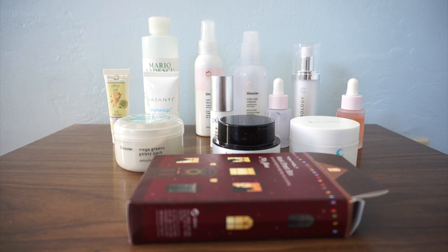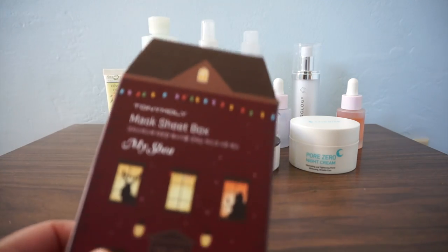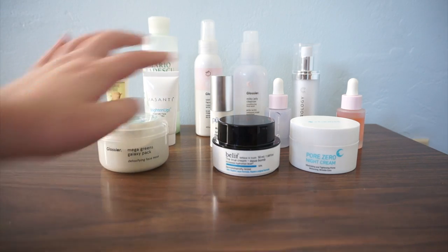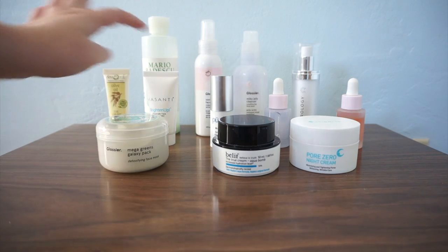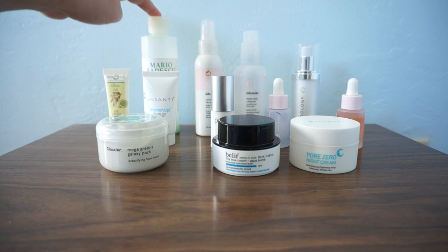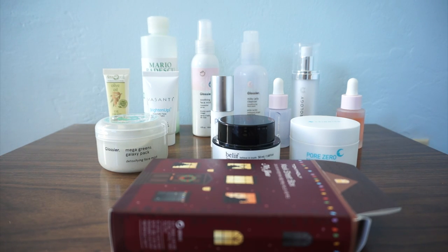I did allot myself quite a few skincare items because skincare is my favorite form of self-care, and I have no regrets. I have a five-pack of sheet masks, my Glossier Mega Greens Galaxy mask, day cream, night cream, eye cream, exfoliator, eye serum, two different serums, my cleanser, face mist, pre-cleanse, and acne medication. Overall I have 17 skincare and hair items and I do not regret a single one.